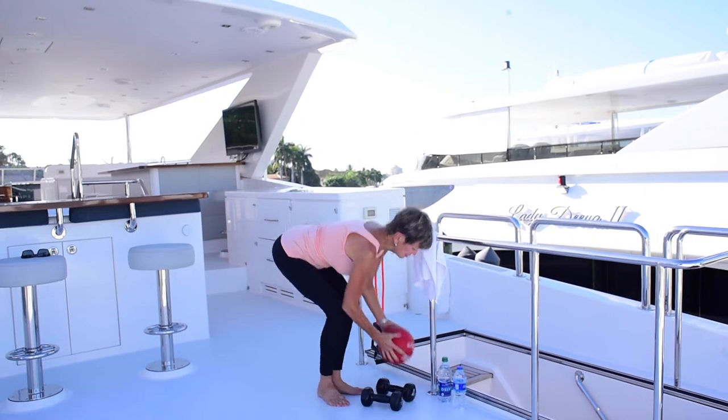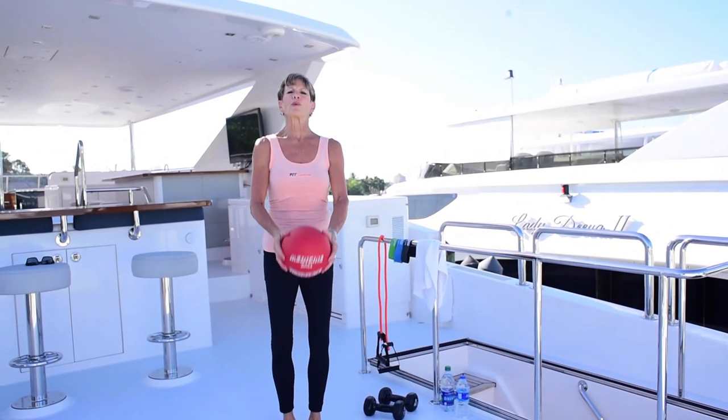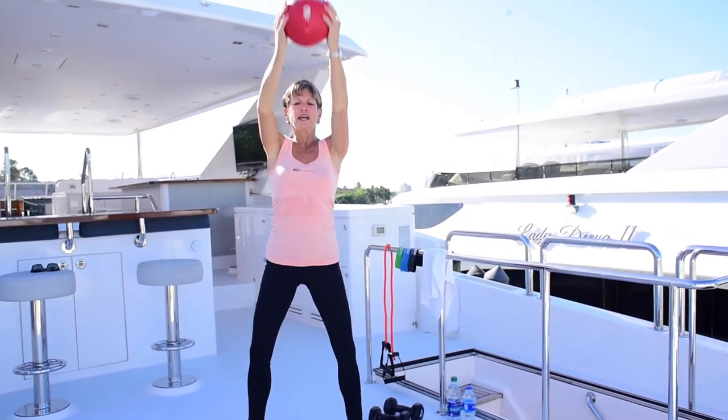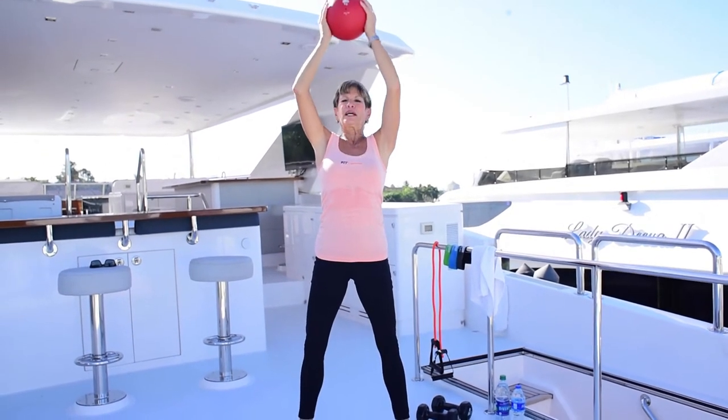If you like medicine balls, these also come in a lot of different weights and they're great for doing full body exercises, so that you can move the weight through the upper and lower body.